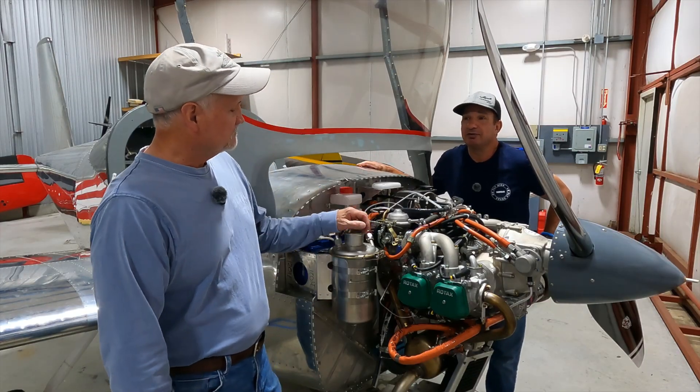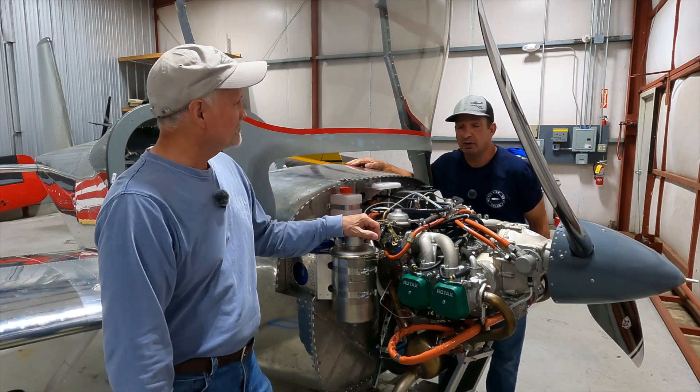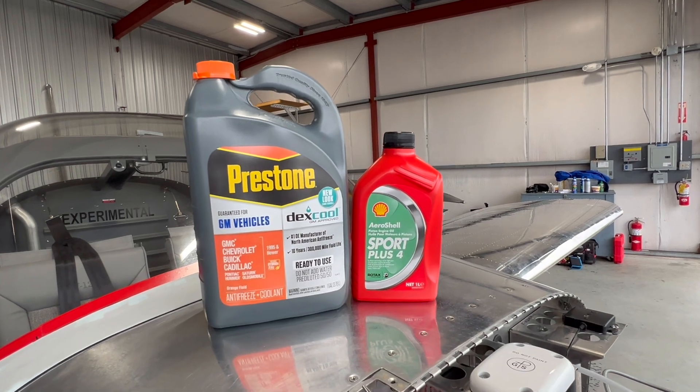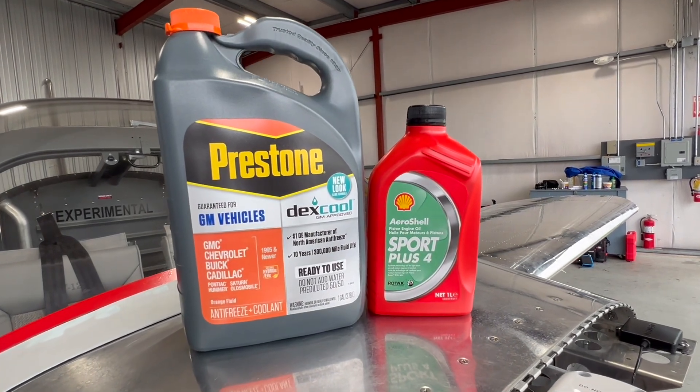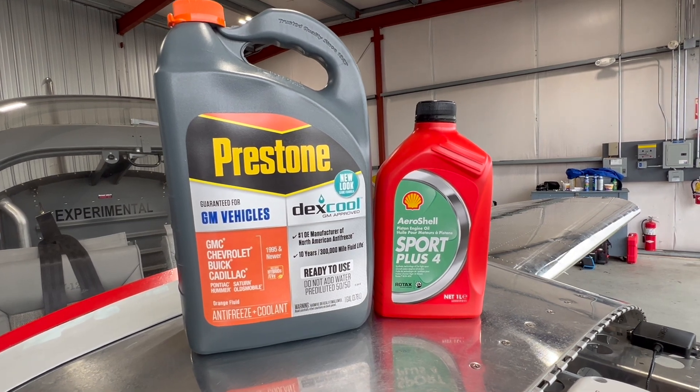It's been a good busy couple of days. This airplane came to life — it's a huge milestone in any build project. And as we learned, it's not a matter of just dumping some oil and coolant in this Rotax 912. There's a lot of preparation and a lot of stuff to do along the way.